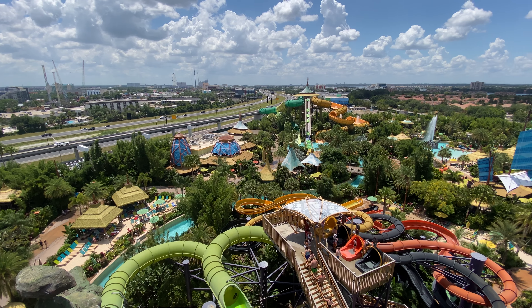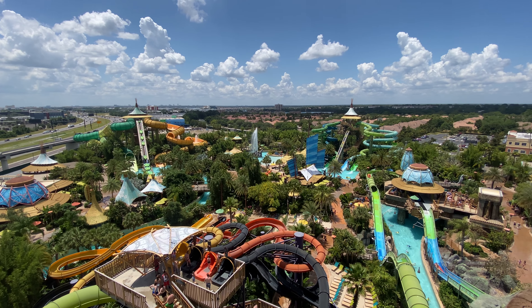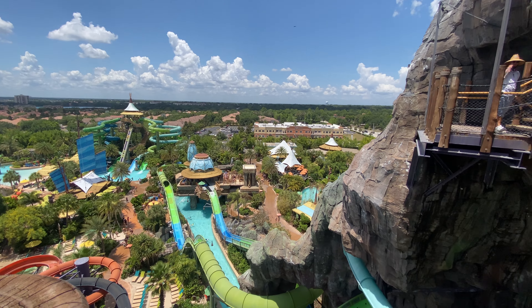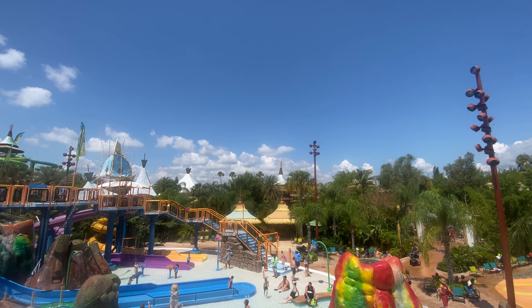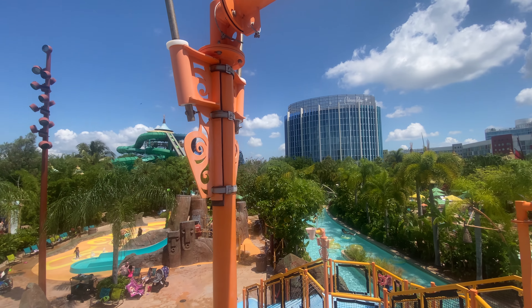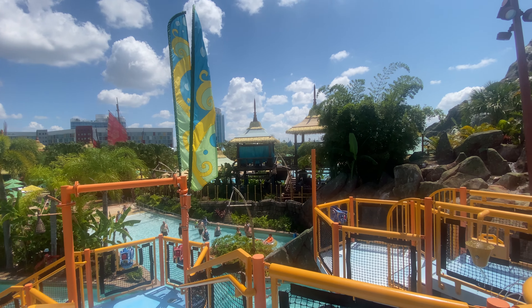That's everything you should know before going to Universal's Volcano Bay. If you have any tips and tricks you'd like to add, be sure to add them in the comments below so everyone can benefit. I plan to do this type of video for many more theme parks and water parks, so subscribe if you'd like to see more. I'm Sean with East Coast Amusements — thanks for watching.